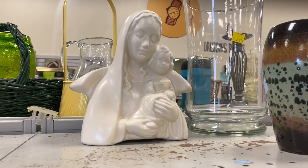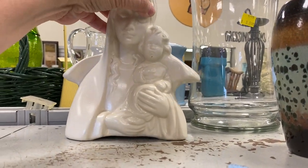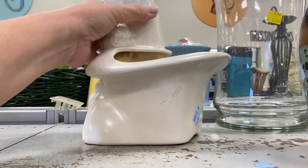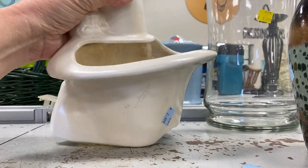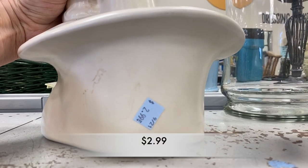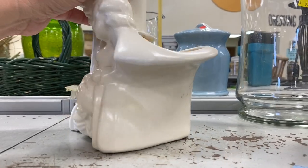This Virgin Mary with Child planter was stunning. It was a larger sized planter and it was only $2.99. It was in wonderful condition.